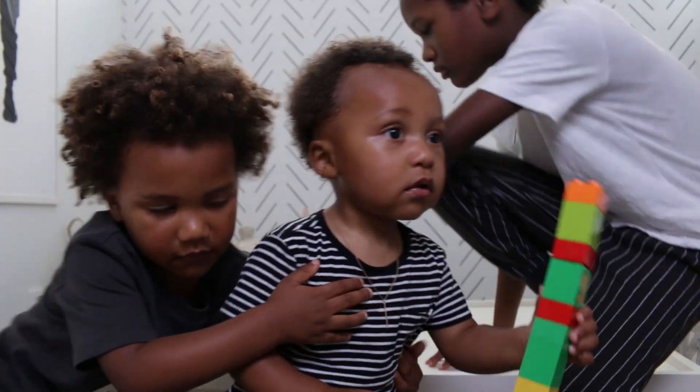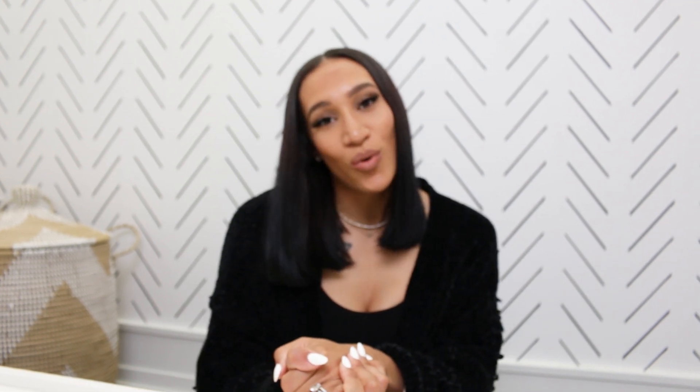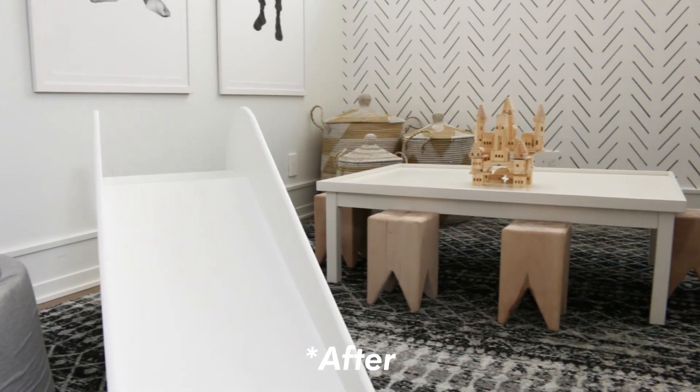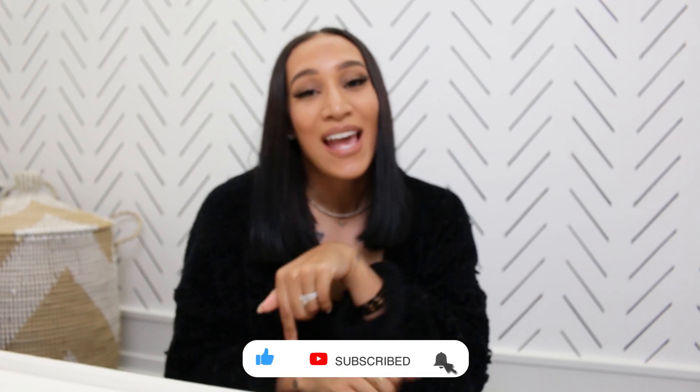The kids really enjoy this space and I feel like I did a good job. Alright guys, that sums up our playroom tour. This is actually the playroom in our LA house. If you want to see an Atlanta playroom tour, please let me know down in the comments below. And while you're down there, make sure you like, comment, subscribe, and let me know what you guys want to see next. See you guys later.